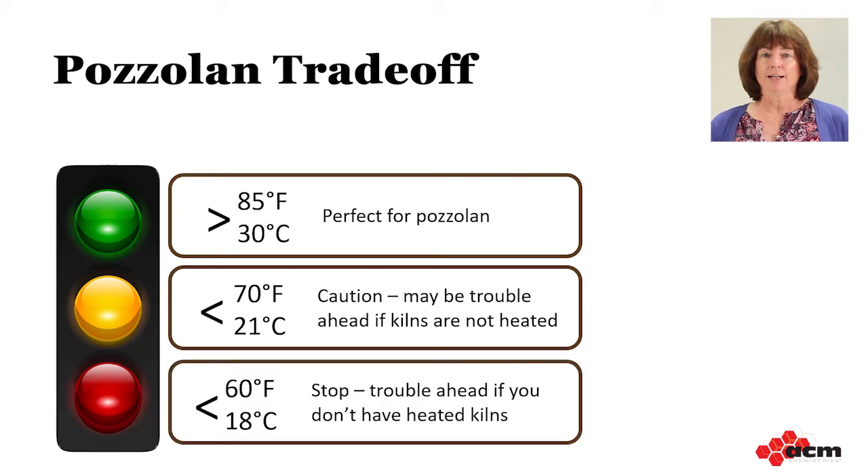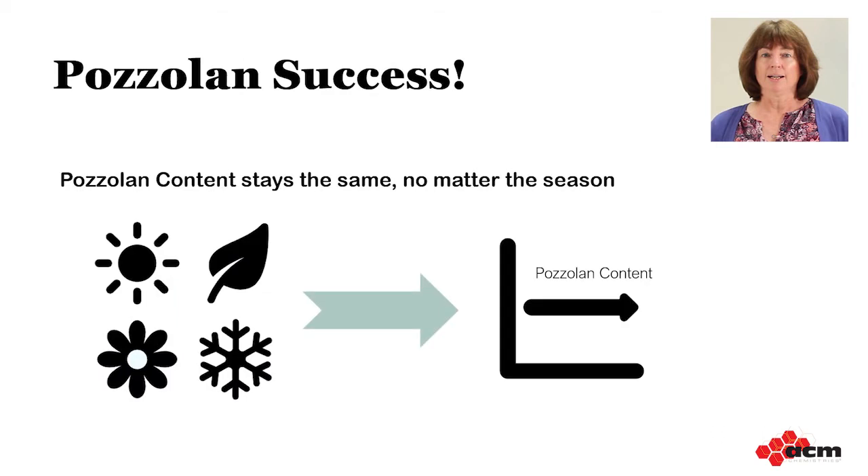In cold conditions, the concrete doesn't cure sufficiently and products can have low strength, being prone to chipping, cracking, and bad splits when taken out of the kiln. To eliminate this problem, a plant may need to reduce or eliminate the amount of pozzolans used in their mixes. Whatever you do, it's important to keep the pozzolans content consistent all year long to maintain consistent product colors — especially if the pozzolans is much lighter in color than the cement.